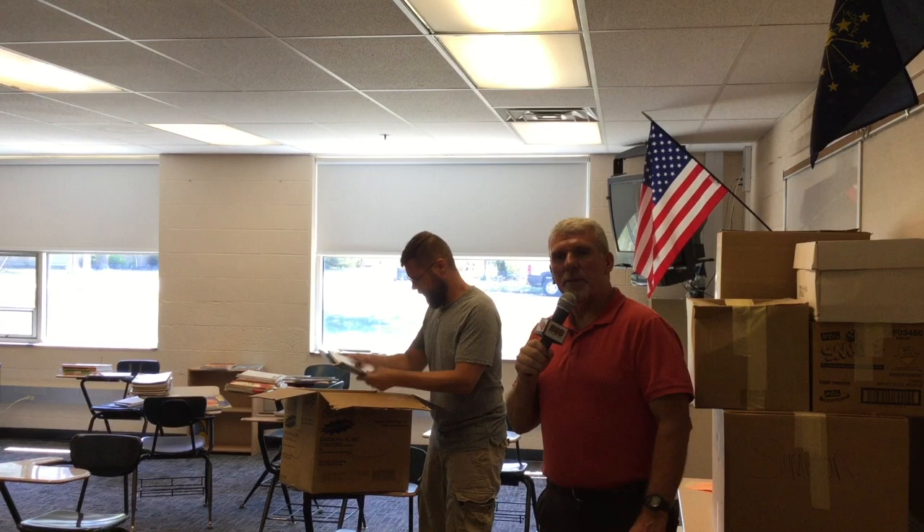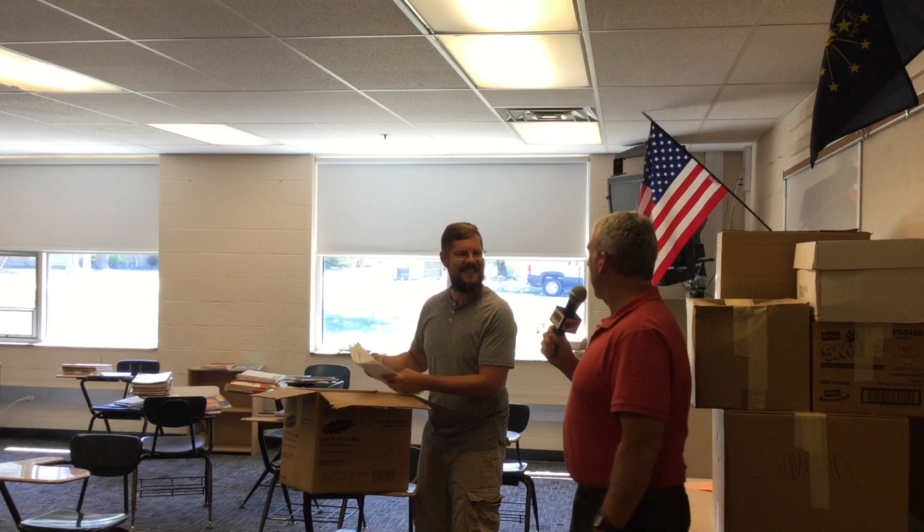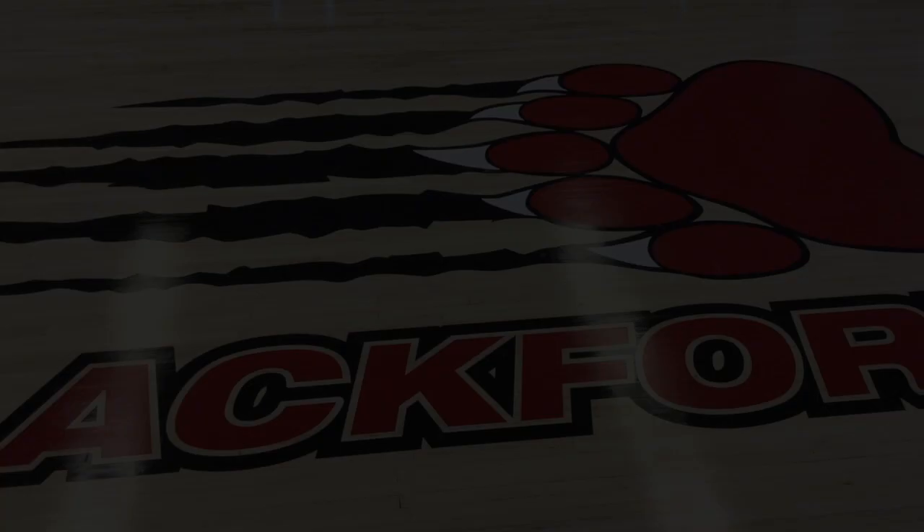On down the hall a little bit, we're here at the sixth grade classrooms, and this is Mr. Simison's room. Mr. Simison, are you about ready for your kids? I'm ready for the kids, but my room's not quite ready yet. We'll be there by next week. Absolutely. Let's move on to the cafeteria.